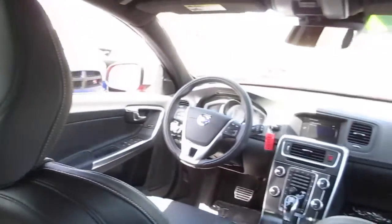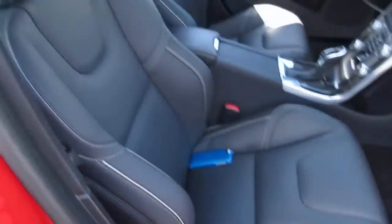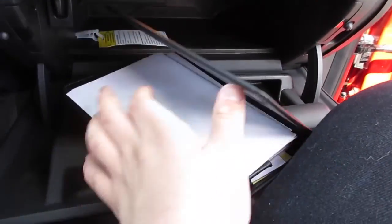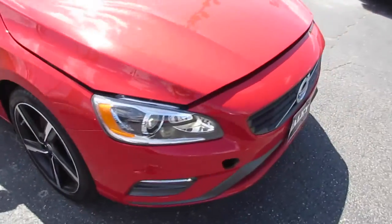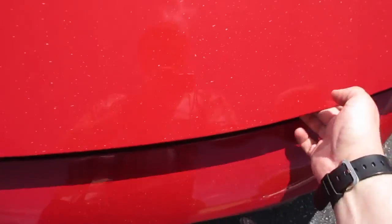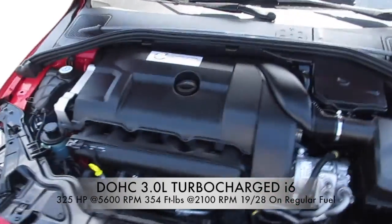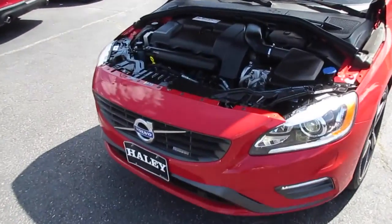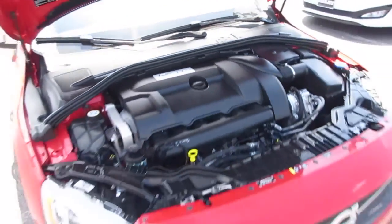Up front you have your full power passenger seat, and inside of here this one does include all of your original owner's literature. Coming up underneath the hood of this vehicle, this one is equipped with the three-liter turbocharged inline-six cylinder, running absolutely excellent. As mentioned, that little piece of plastic will be replaced. You have your R-Design strut tower brace along the top — it's just such a great car.